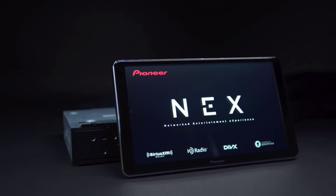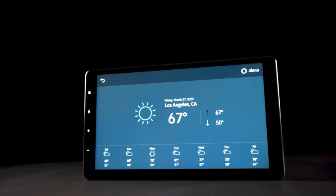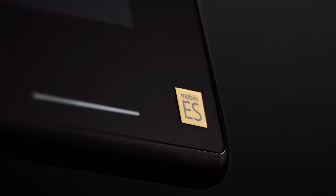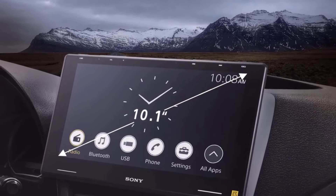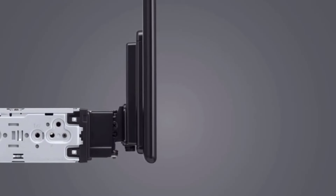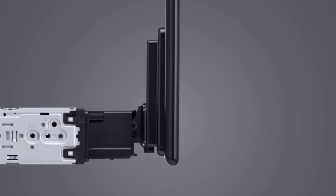Welcome to the forefront of automotive technology with the best wireless Apple CarPlay stereo head units of 2024. As we navigate the ever-evolving landscape of in-car entertainment, these cutting-edge devices redefine the driving experience by seamlessly integrating Apple CarPlay without the constraints of cables, unleashing a world of connectivity. These stereo head units offer wireless functionality, allowing users to mirror their iPhones on the dashboard display effortlessly. Enjoy hands-free communication, access to navigation, and a plethora of entertainment options, all with the convenience of a wireless connection.